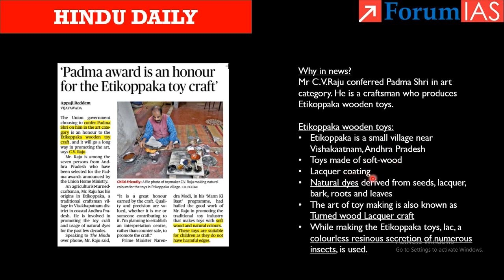The dyes used for making these toys are derived from natural sources like seeds, lacquer, bark, roots, and leaves. The art of making Etikopaka wooden toys is known as turned wood lacquer craft. A special feature is that the colourless resinous secretion of insects — lac — is used.